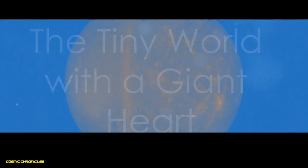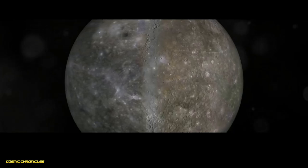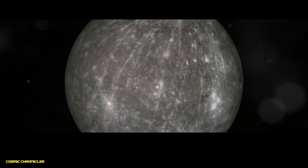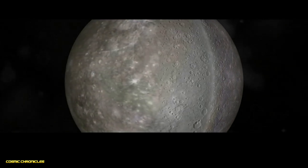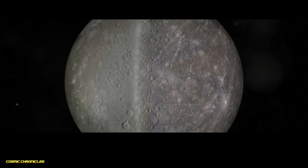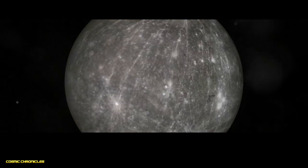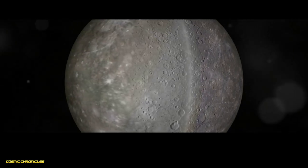Our first stop brings us to Mercury, the smallest planet in our solar system and the closest to the sun. Don't let its size fool you though — Mercury is a planet of extremes. Its surface is heavily cratered, a testament to its long history of bombardment from asteroids and comets. Beneath this desolate surface lies a surprisingly large metallic core. Imagine a ball of iron and nickel, almost the size of our moon, taking up most of the planet's interior. This massive core gives Mercury the highest density of all the planets in our solar system, except for Earth.